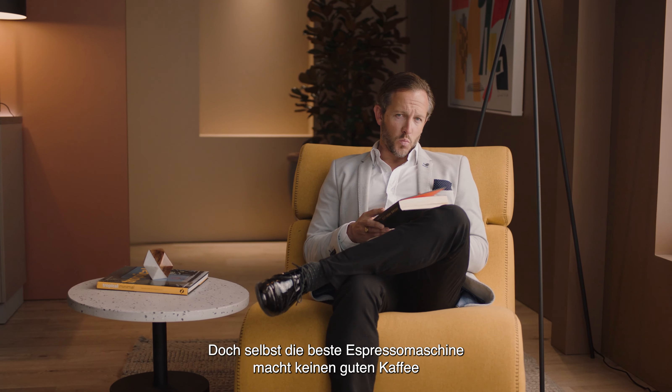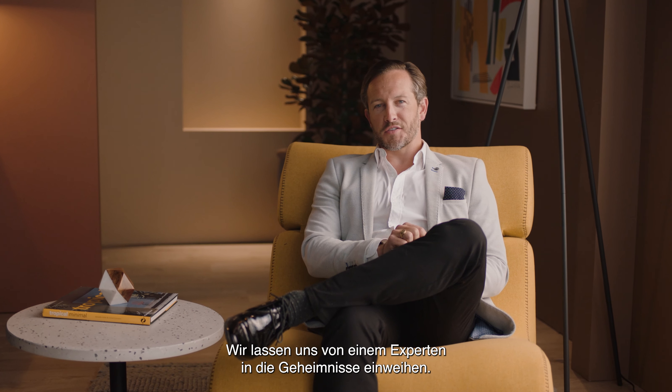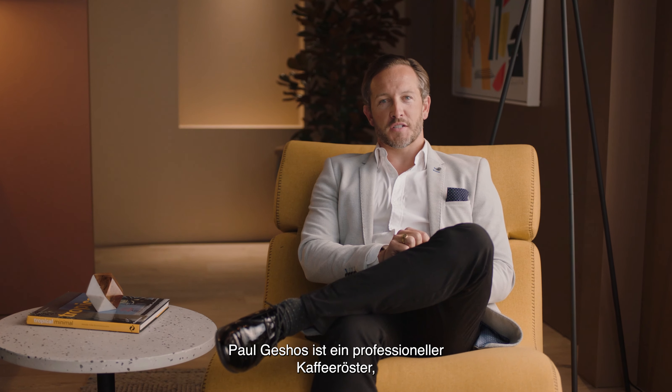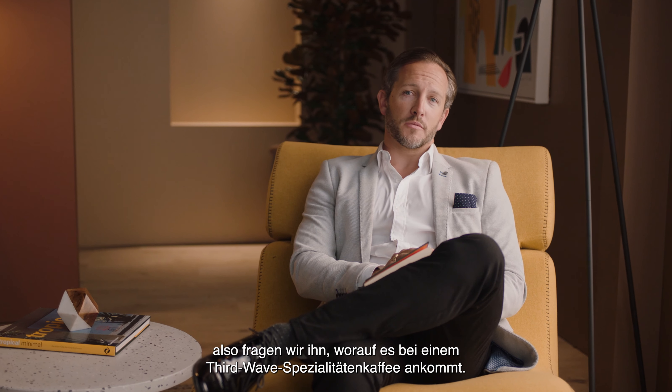Even the best espresso machine won't make amazing coffee without the right beans. Paul Geschoss is a professional coffee roaster, so let's ask him what to look for to enjoy third wave specialty coffee.